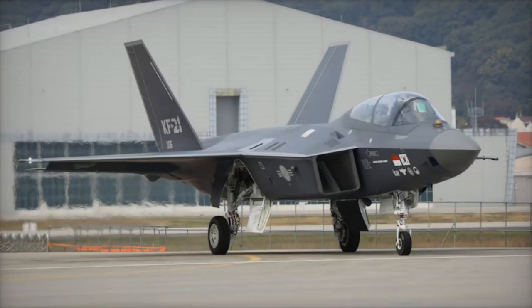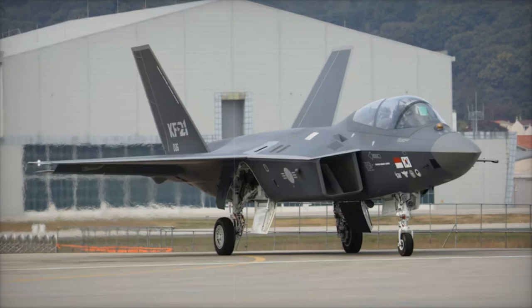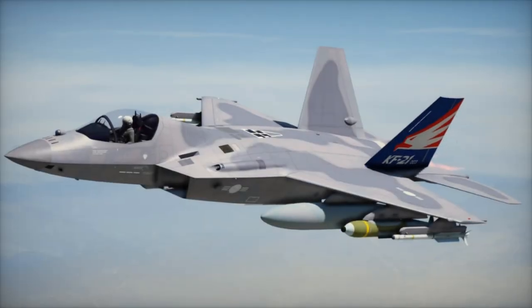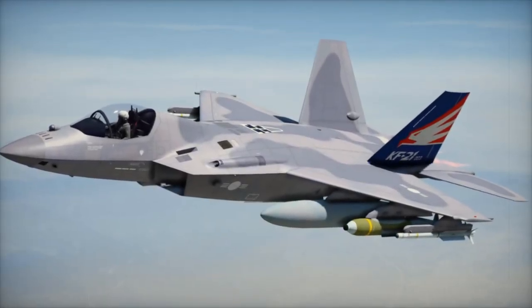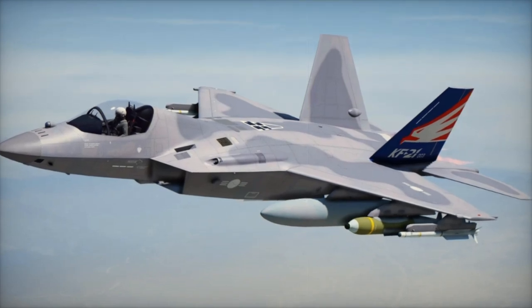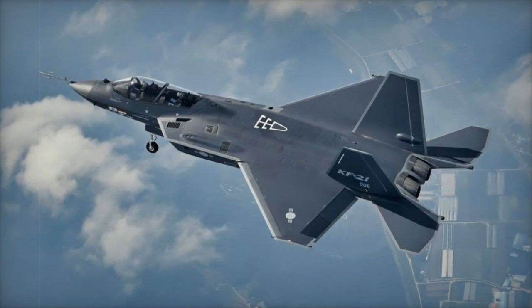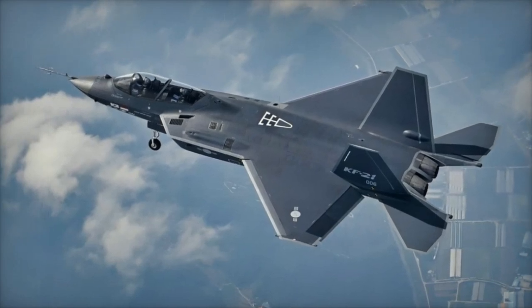Powered by the F414-GE-400 engine, the KF-21 boasts a thrust-to-weight ratio comparable to the Eurofighter Typhoon, achieving a top speed of Mach 1.8. The aircraft is equipped with a sophisticated AESA radar, an Infrared Search and Track (IRST) system, and comprehensive electronic warfare systems, allowing it to engage multiple targets while maintaining situational awareness.